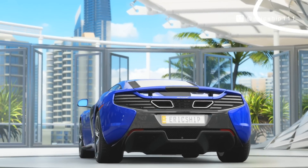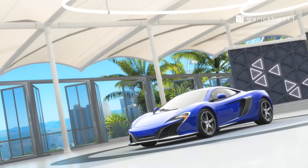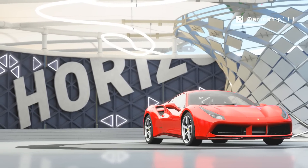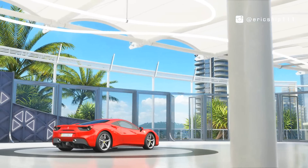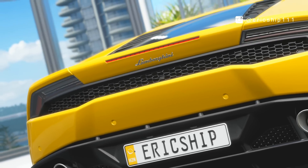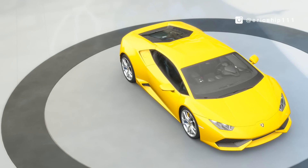Yo, what's crackin everyone, EricShipTriple1 here and welcome to another episode of our hot lap battle featuring three extremely close rivals under the modern supercar category: the McLaren 650S, Ferrari 488 GTB, and the Lamborghini Huracan LP610-4.